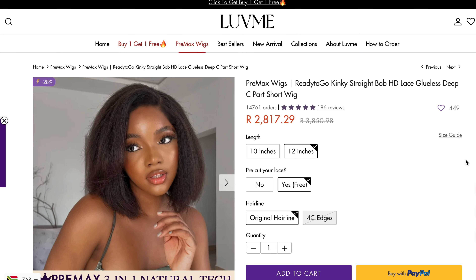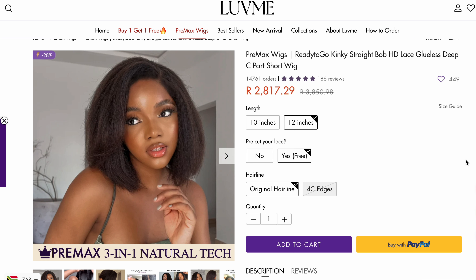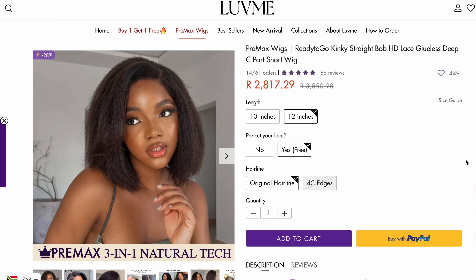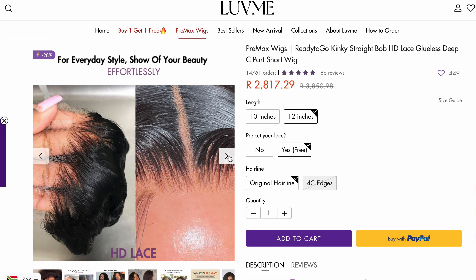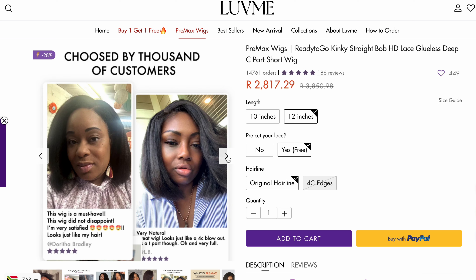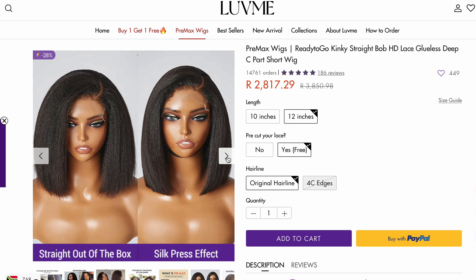I received the 12-inch Premax ready-to-go kinky straight bob that comes with HD clueless lace, a short seapot, and an original hairline. A seapot is basically like a part on the side. So if you want edges, you can get 4C-looking edges. Premax basically means that the hair comes pre-cut, pre-bleached, as well as pre-plucked lace, which is super convenient because you don't have to customize it — all you have to do is just style it.